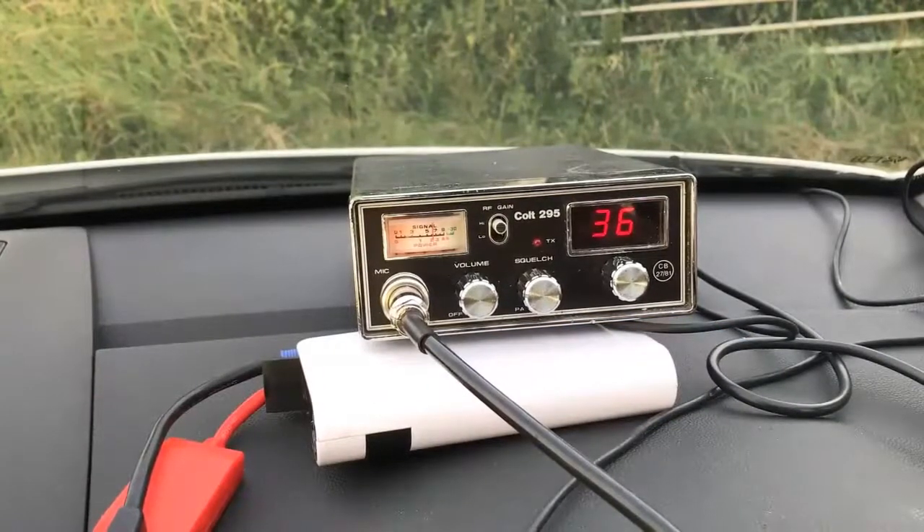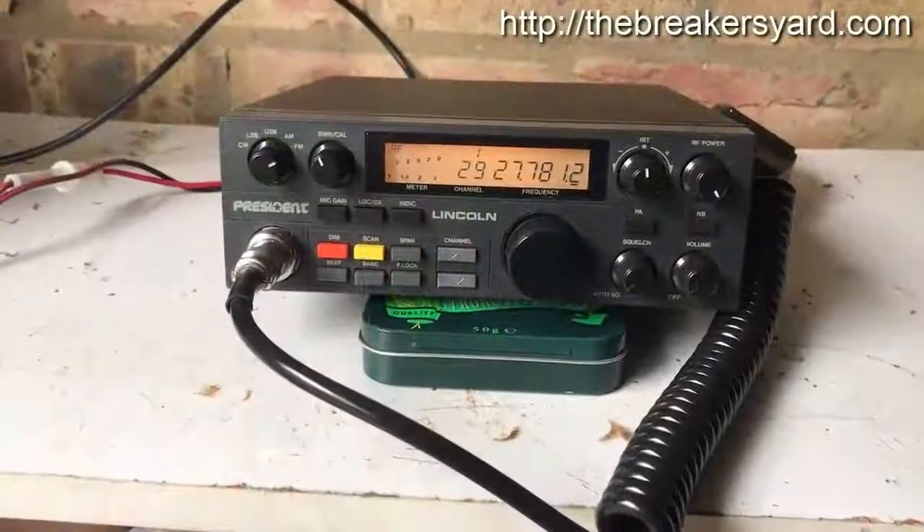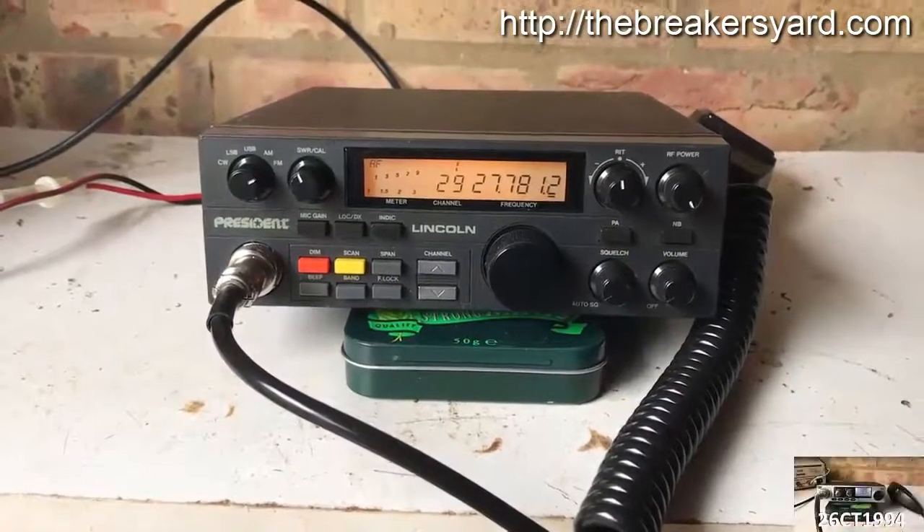Also, if you are new to CB radio, watch this video through to the end to find out more about the free gift I offer to all of my subscribers. So if ham radio offers all of this to the radio enthusiast, where does CB radio fit into all of this?